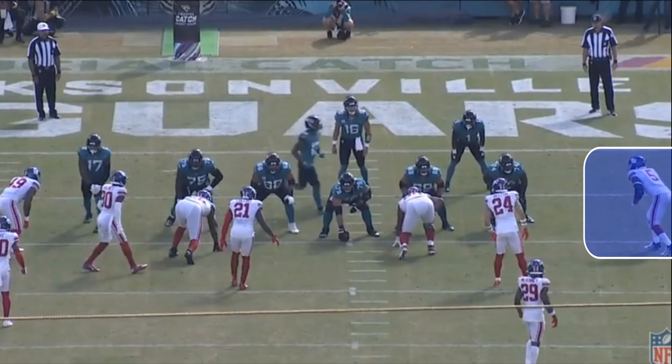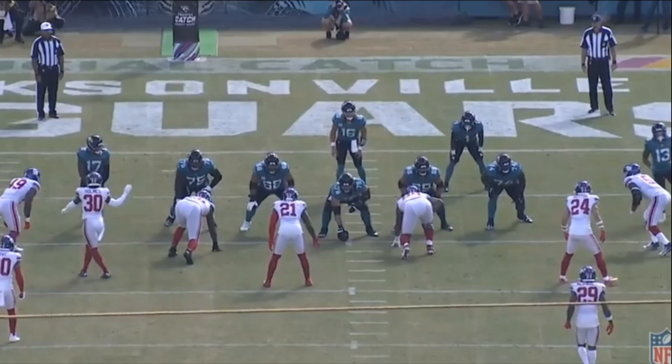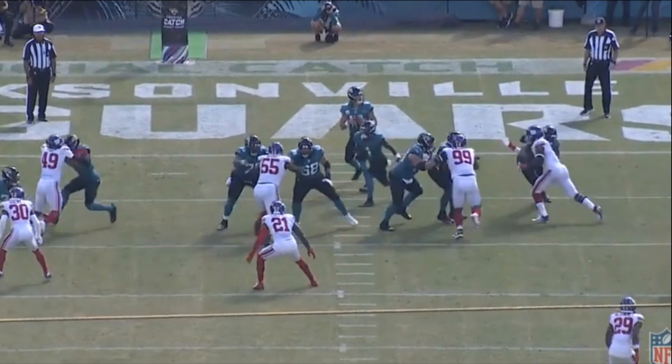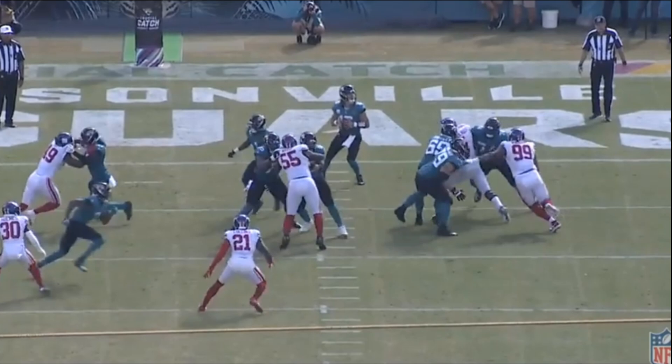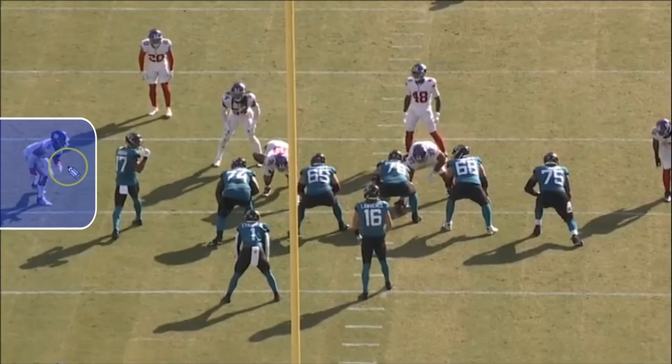In another nice rep, Thibodeau jumps to the inside, rips really hard, and beats the left tackle. That leads to a double team, and he still gets a hit on the quarterback. On third and four you want to pressure the quarterback, speed up that clock mentally, and force him to get the ball out. It's a quick, clean rip move — he gets inside leverage on the tackle, the guard comes over to double, but Thibodeau forces the quarterback to get the ball out.